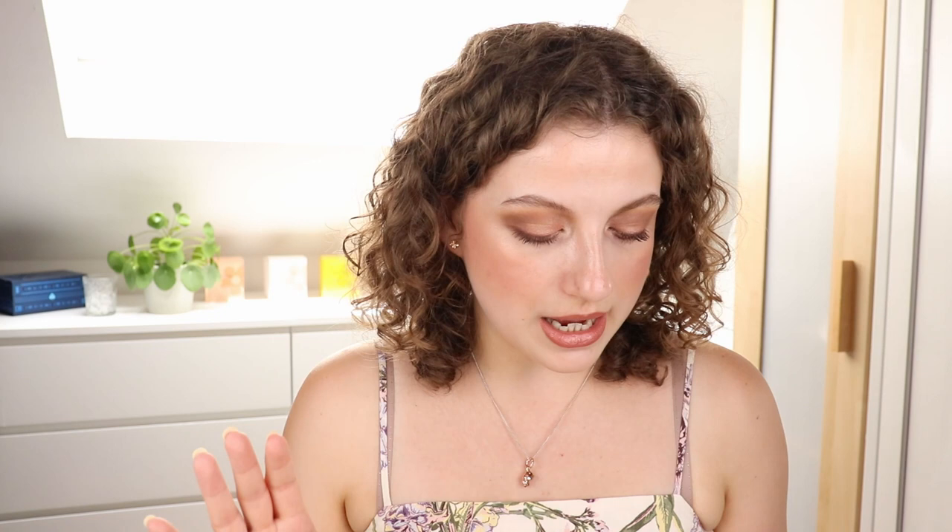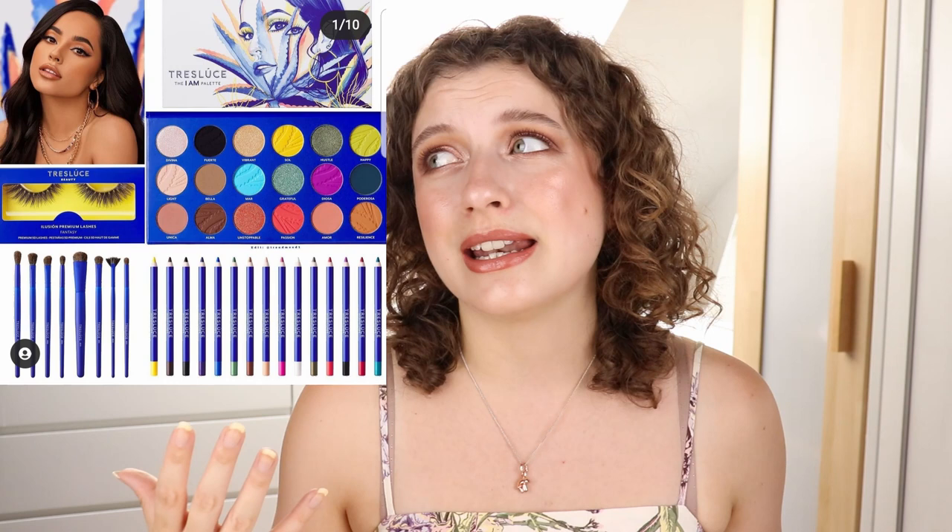So we have a new beauty brand by Becky G called Tres Luchi Beauty. I'm not really interested in this. My brain really hasn't registered this being released — if I didn't do a video like this every few weeks, I wouldn't even be aware of this brand. I just don't really get excited about new brands by famous people, singers, actresses, whatever. I feel like they first really have to prove themselves to me and I want to see some good reviews before I get excited. So this is something I'm going to skip over for now.